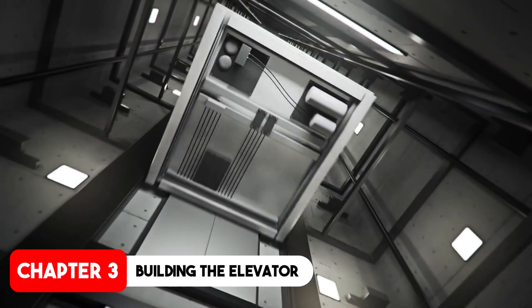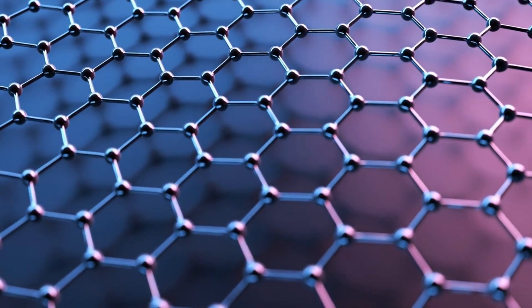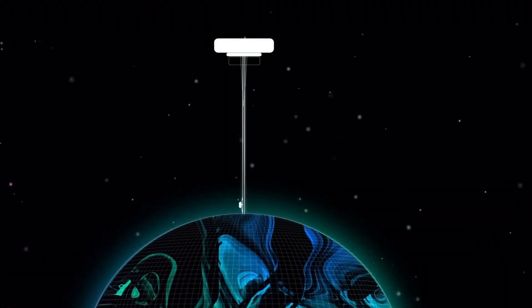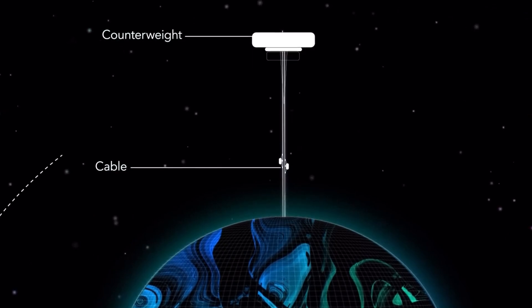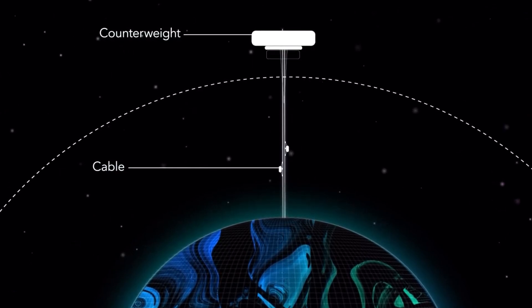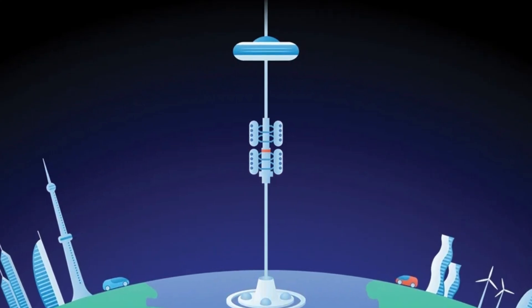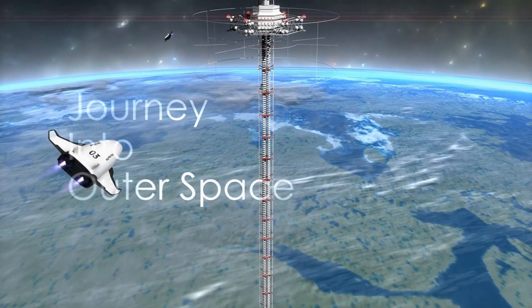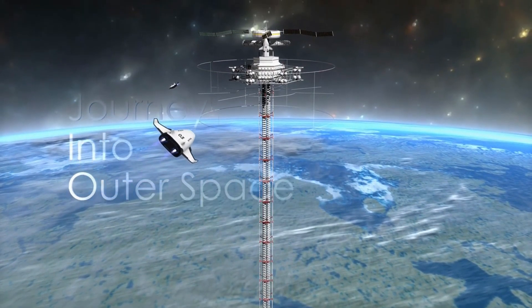Assuming we solve the materials challenge, the next step is construction. The process would likely start with deploying a satellite in geostationary orbit. From there, the cable would be gradually extended down to the earth and upward into space. The construction would need to be meticulously controlled to maintain balance and prevent the cable from snapping. This phase would require advanced robotics, precise engineering, and perhaps even international cooperation.